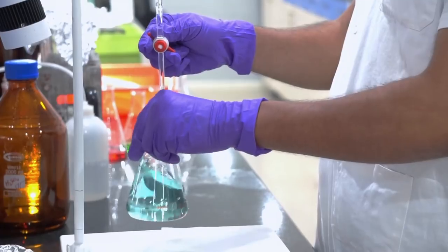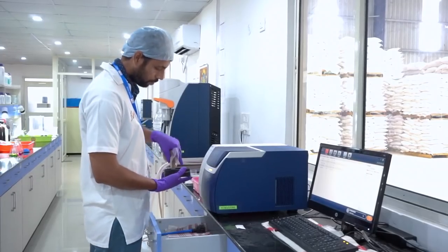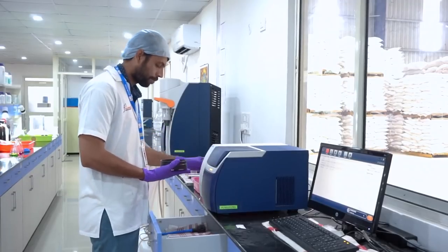The quality and formulation team in the unit put the maximum effort in ensuring the best quality for each feed pellet.